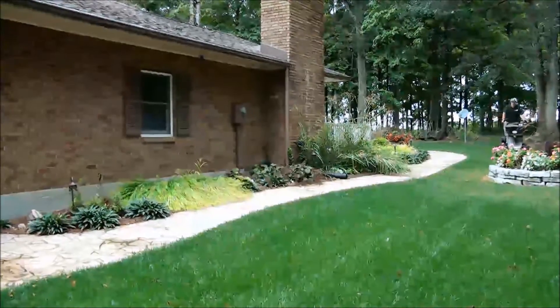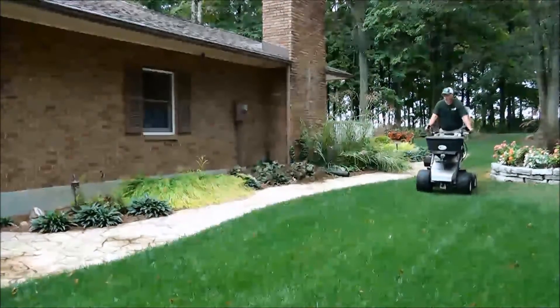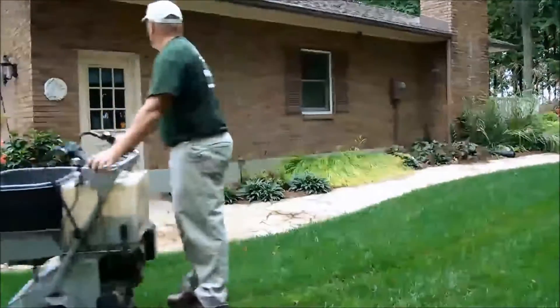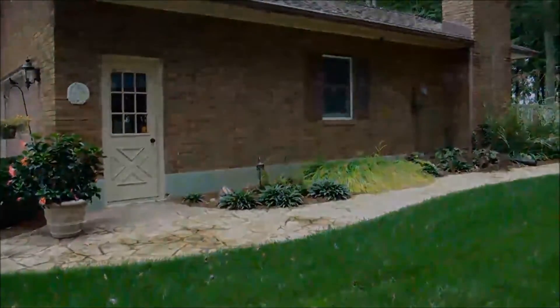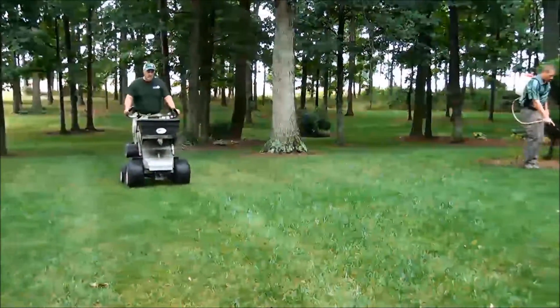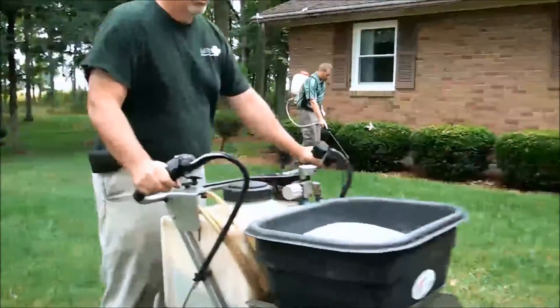With the fertilizers we use, we want to maximize your lawn's root mass. The key to that is not having excessive top growth. Too much nitrogen on a lawn can actually decrease the quality of your lawn, and you may be paying for it. Both Ohio State University and Purdue University recommend 4 applications per season, and we can promise you that Lawn Plus can get you the best results while saving you money.